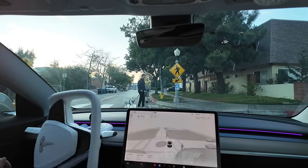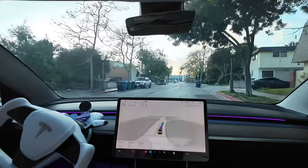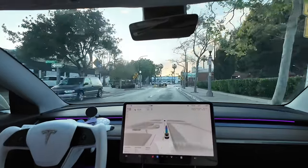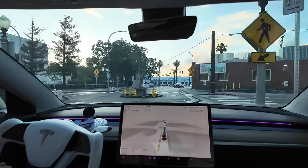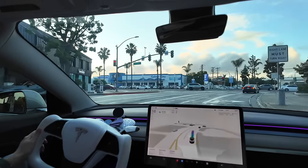At this roundabout, there was a pedestrian walking a dog and the car detected it, stopped for the pedestrian and the dog. The owner was even like, 'Hey, thank you for stopping.' This FSD has gotten so good. I am just really happy to see the progress.